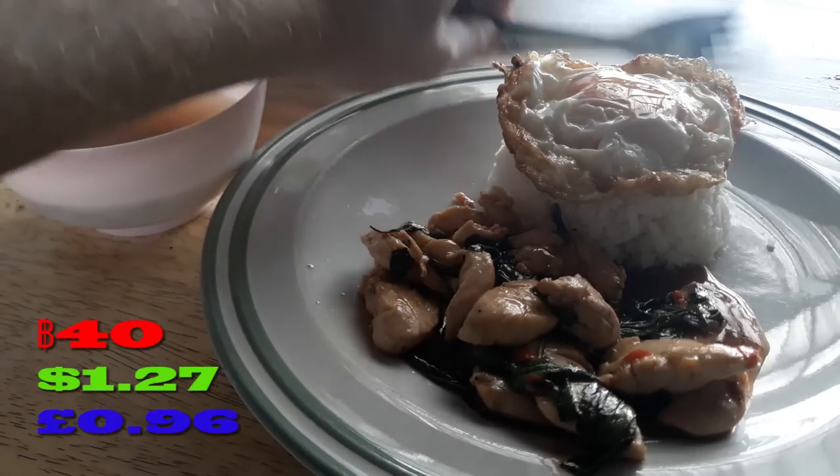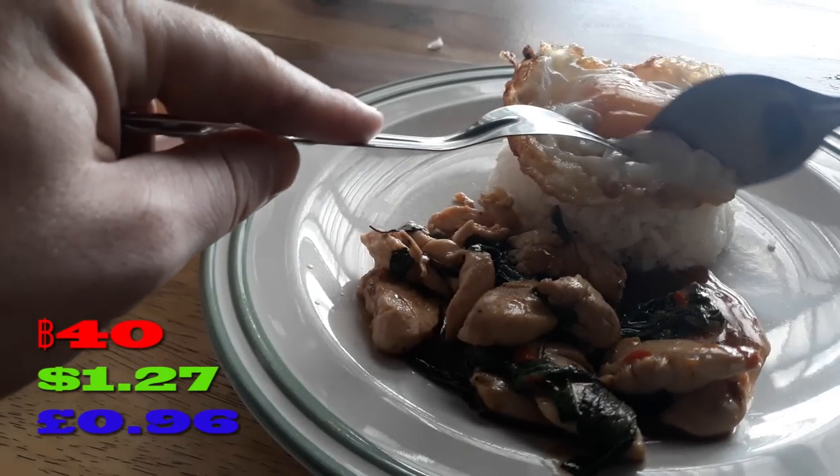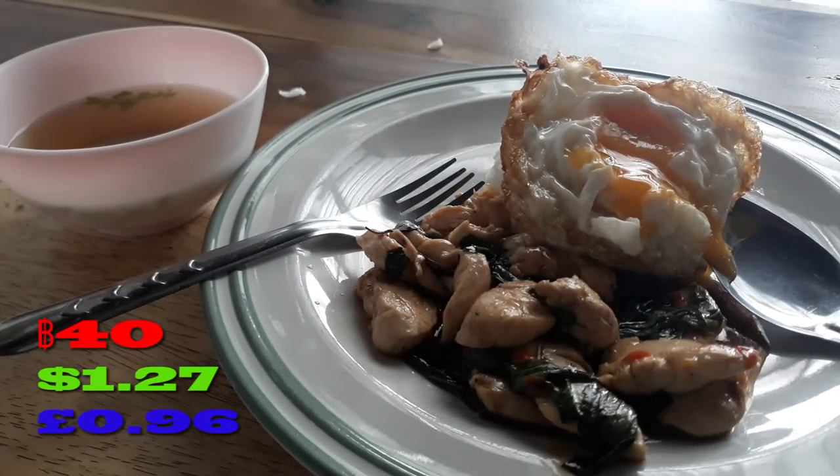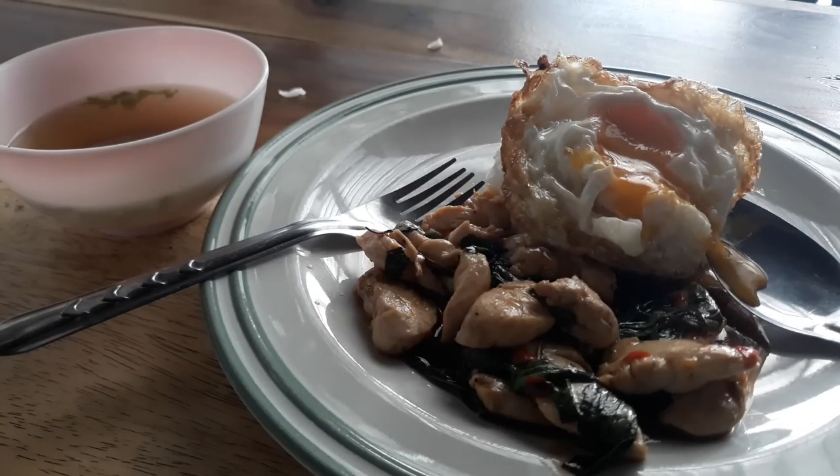Lunch — pretty typical, 40 baht. Rice, meat, a little bowl of soup. That one was 47 baht but normally it's about 35 to 40 baht. Let's call it an average of 40 baht a day for lunch — that's 30 lunches in a month, so 1,200 baht. Adding accommodation and motorbike, the running total is now about 8,700 baht. Not bad.